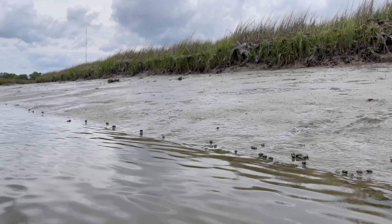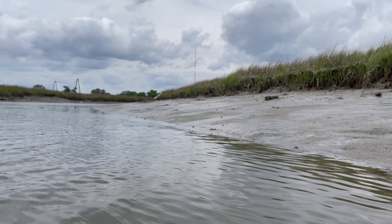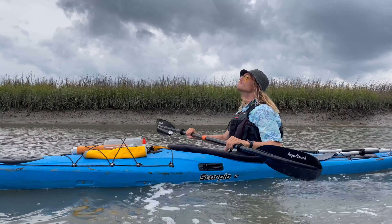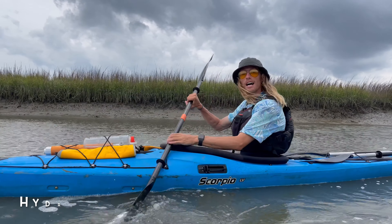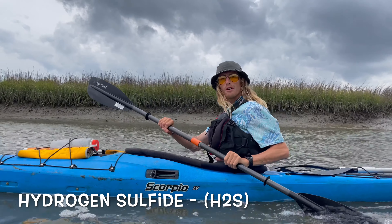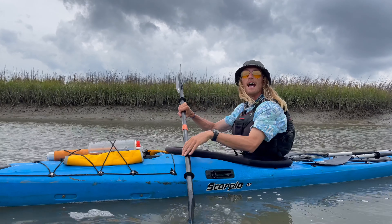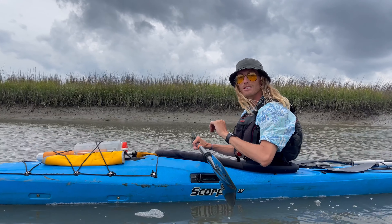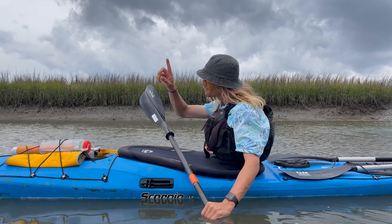That egg smell? The smell of low tide here in the salt marsh is actually hydrogen sulfide. The bacteria that live amongst the fluff mud release hydrogen sulfide as they are breaking down this organic material. So the next time somebody asks you what's that smell, you can tell them it's decaying organic matter.